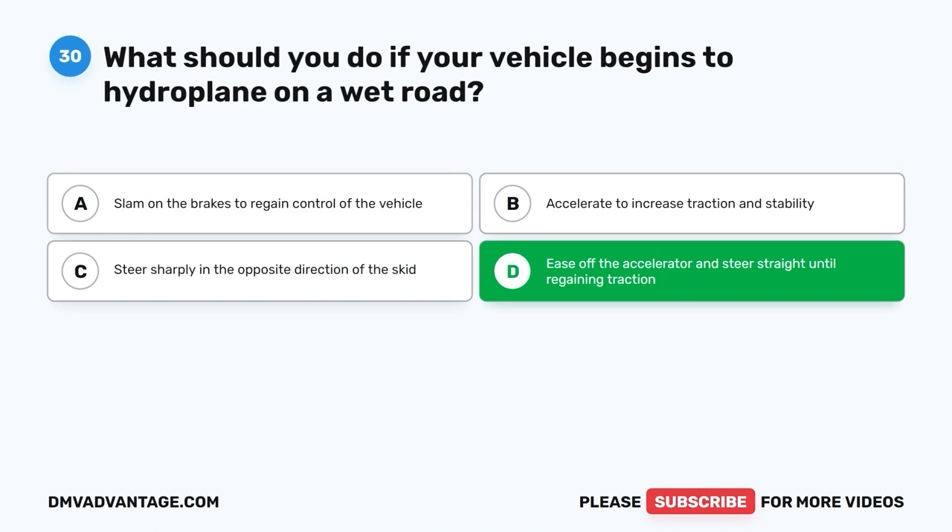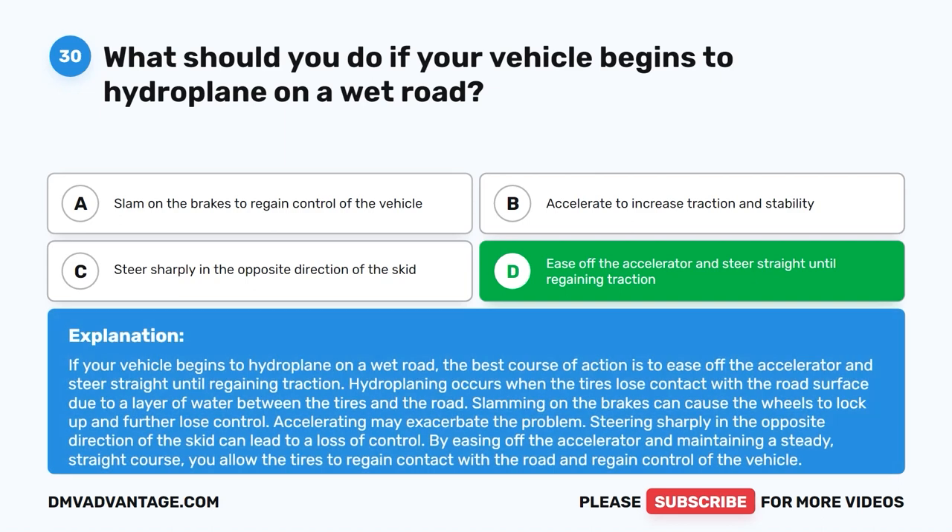The correct answer is D: Ease off the accelerator and steer straight until regaining traction. If your vehicle begins to hydroplane on a wet road, the best course of action is to ease off the accelerator and steer straight until regaining traction. Hydroplaning occurs when the tires lose contact with the road surface due to a layer of water between the tires and the road. Slamming on the brakes can cause the wheels to lock up and further lose control. By easing off the accelerator and maintaining a steady straight course, you allow the tires to regain contact with the road.